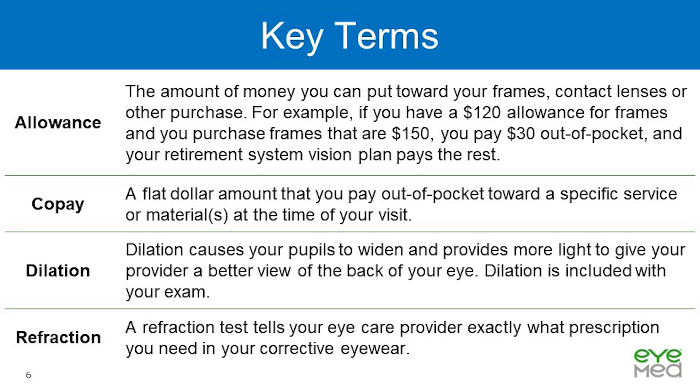Dilation causes your pupils to widen and provides more light to give your provider a better view of the back of your eye. Dilation is included with your exam and might need to be utilized depending on your age, your overall health, and your risk of eye diseases. Refraction: a refraction test tells your eye care provider exactly what prescription you need in your corrective eyewear.